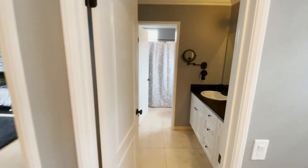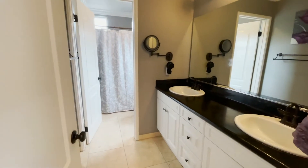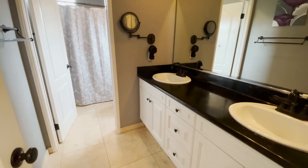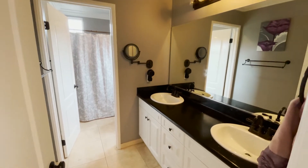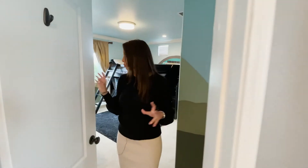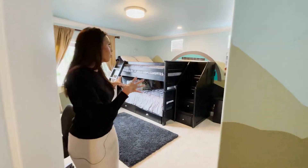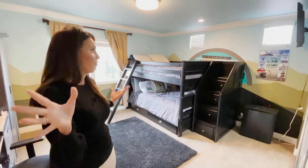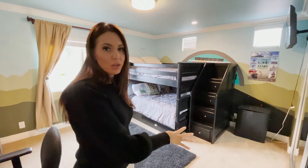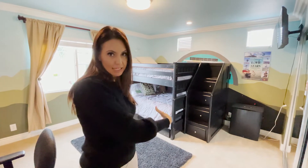I absolutely love this space because it's super functional. You could rock your babies at night or build in a desk and have it be a little school area. We've got another coat closet — again no shortage on storage. We've got the secondary bath which is upgraded with custom black counters, great faucets, black and white tones, travertine on the floor, and a standing shower-tub combo. Then the fourth bedroom is super large — you could even put a king-size bed in here — with a huge closet that runs all the way across.